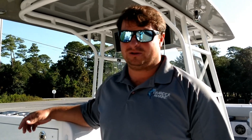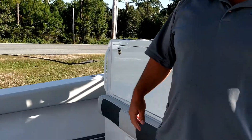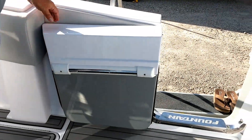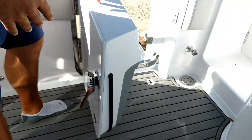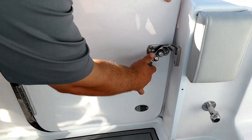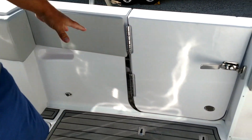Welcome aboard our 2018 Fountain 38 center console. This boat has some really nice new additions a lot of people haven't seen before this year. Starting with this dive door — it's completely newly engineered and the function is really nice. You can see it opens all the way 180 degrees. It's got a recess right here in the liner so that the handle can allow it to tighten all the way up. It's real stout with big stainless hinges.